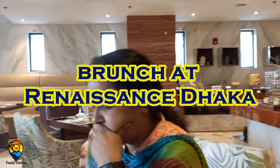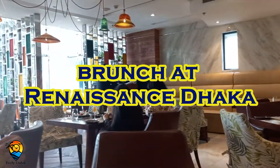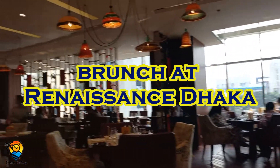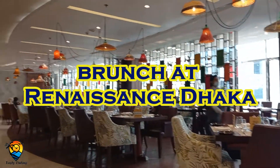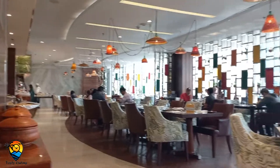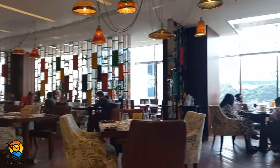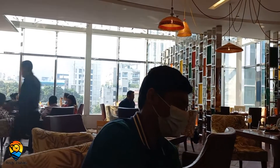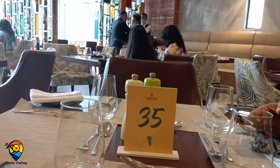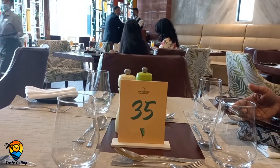This is the Renaissance ambience. We have a sitting arrangement. We are in the buffet area. We will be able to know and see the details. This is all there.